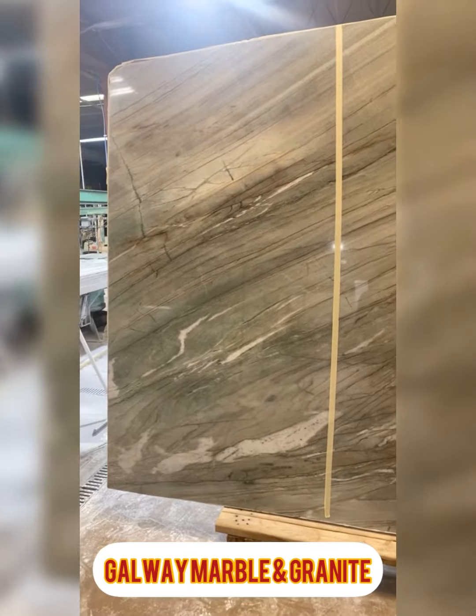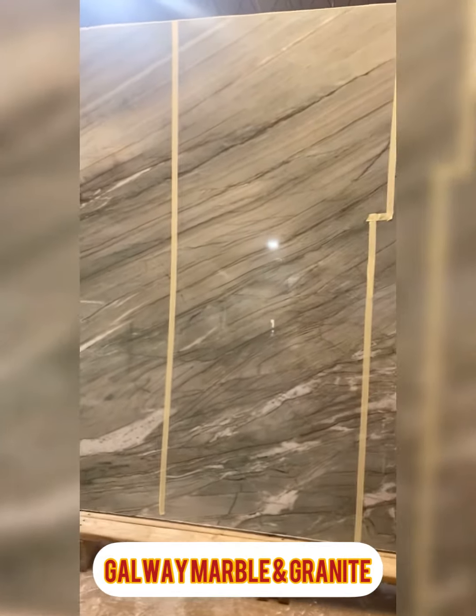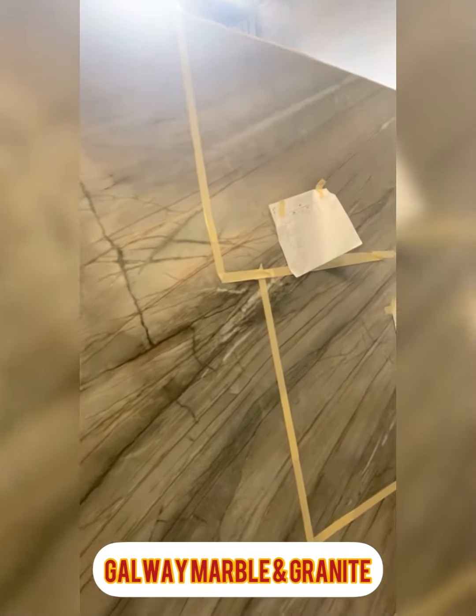Right now we are waiting on a client to come in so she can check in on these slabs of hers. She has three quartzite slabs here that we've marked out for her kitchen. We got the third slab as an extra slab just to make sure everything runs exactly the way she likes it.